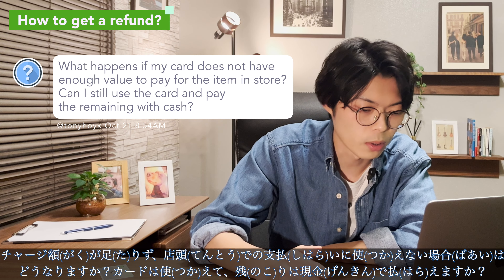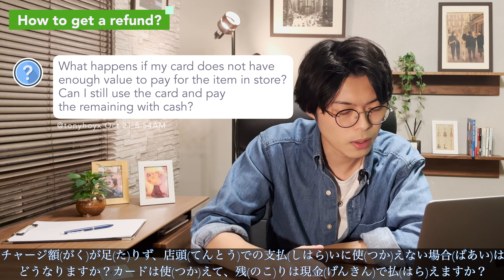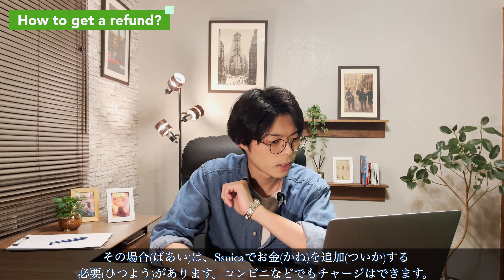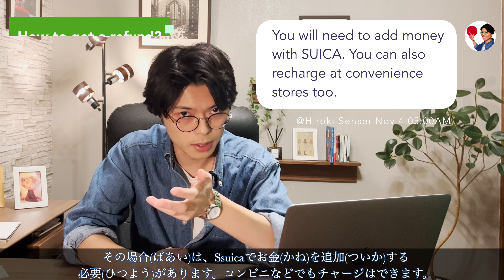What happens if my card does not have enough value to pay for an item in a store? Can I still use the card and pay the remaining amount with cash? In that case, you need to add more money to your Suica first.